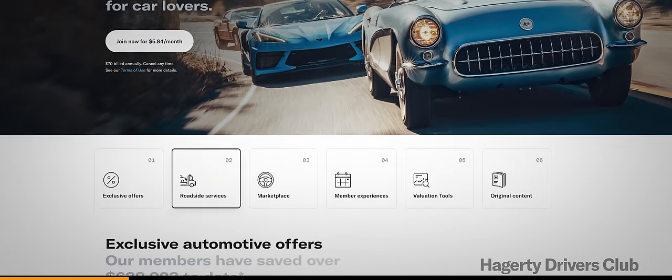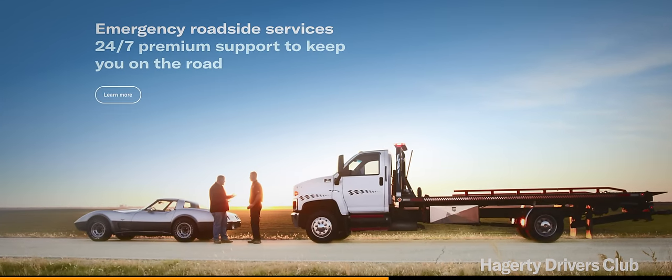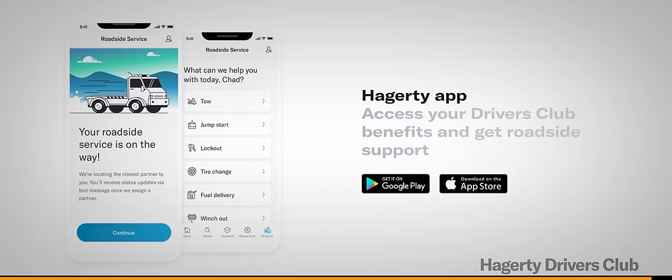We know you want to get to the Cybertruck, so I'll make this as quick as I can. This video is brought to you by the Hagerty Drivers Club, which includes a subscription to our award-winning magazine, 24/7 flatbed roadside assistance, and more — join or get more info at the link below.